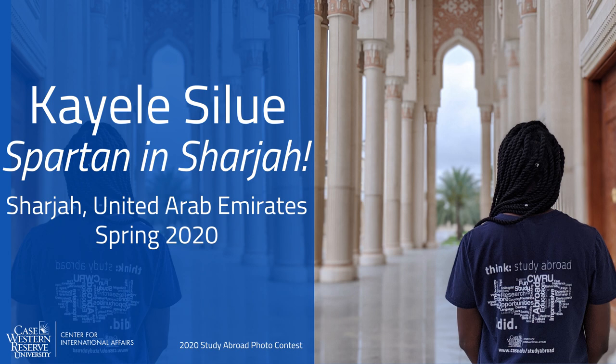Kaeli is graduating this month with a Masters of Science in Management and a BS in Finance. Congratulations Kaeli!